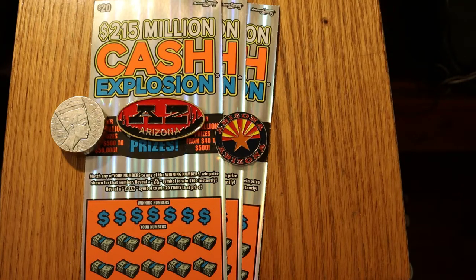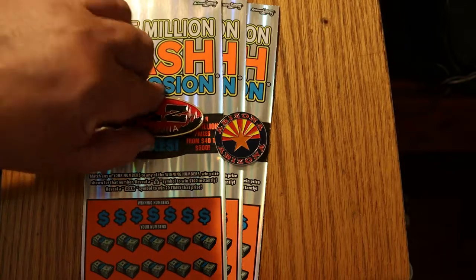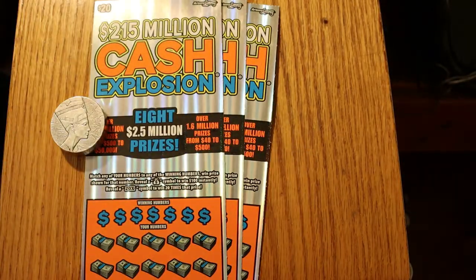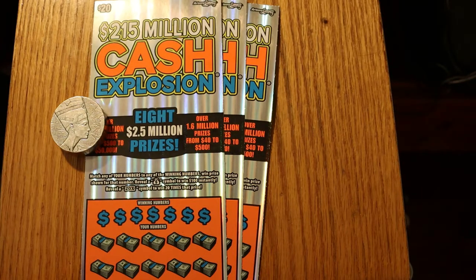Yesterday's book number was 148374. This one is a little higher up: 151904. Odds are the same, 1 in 3.09. And let's match the number, find the money bag for 100, and find the 20 times symbol. Decided yesterday went pretty well, so we'll try the same ticket at a different store and see what happens.